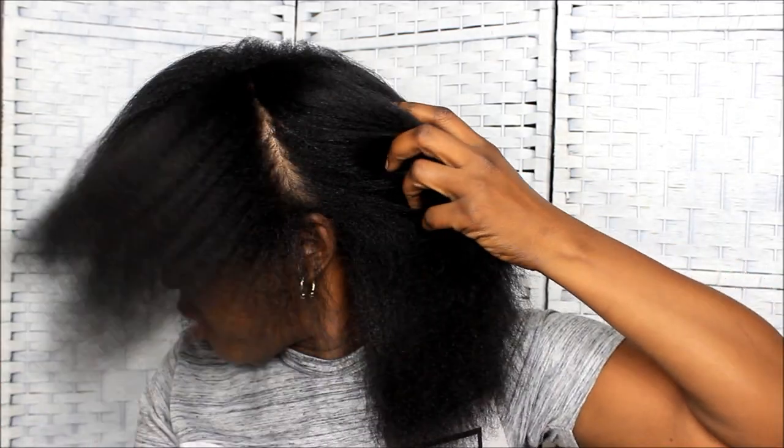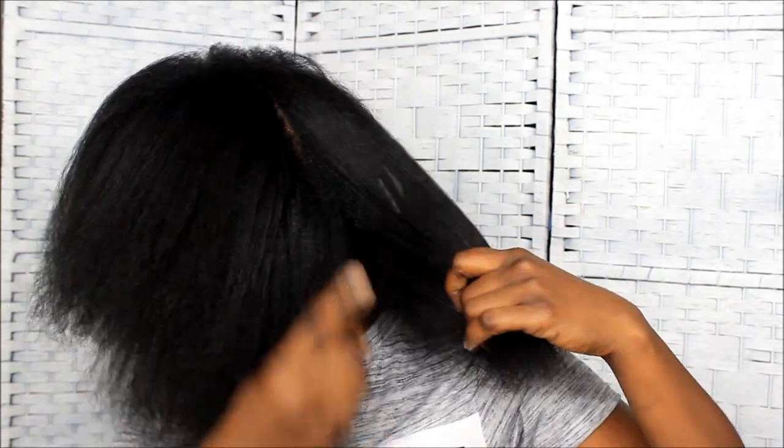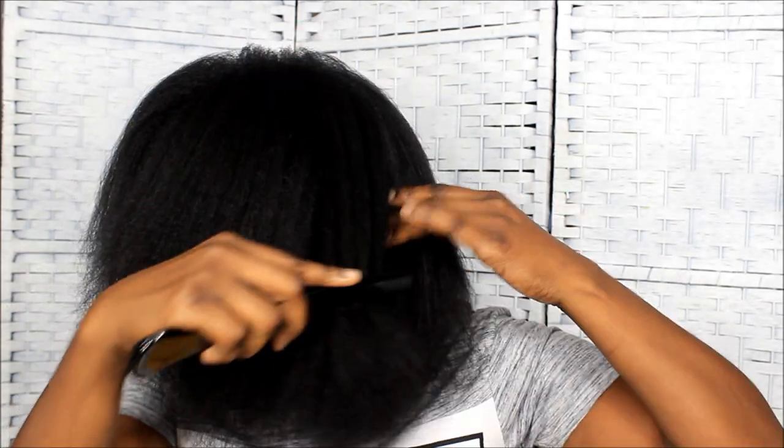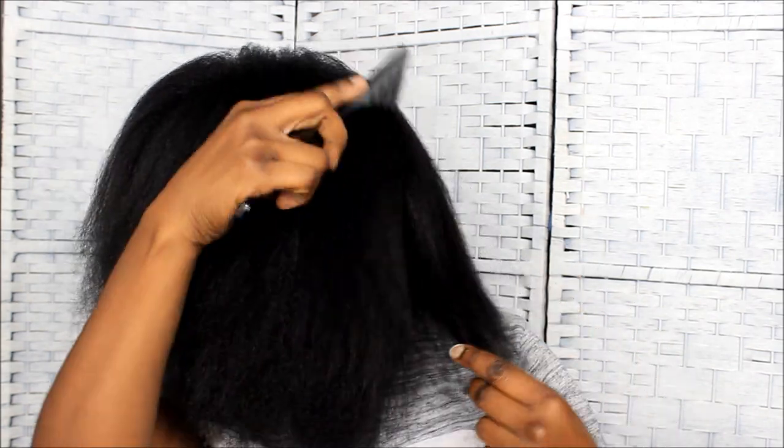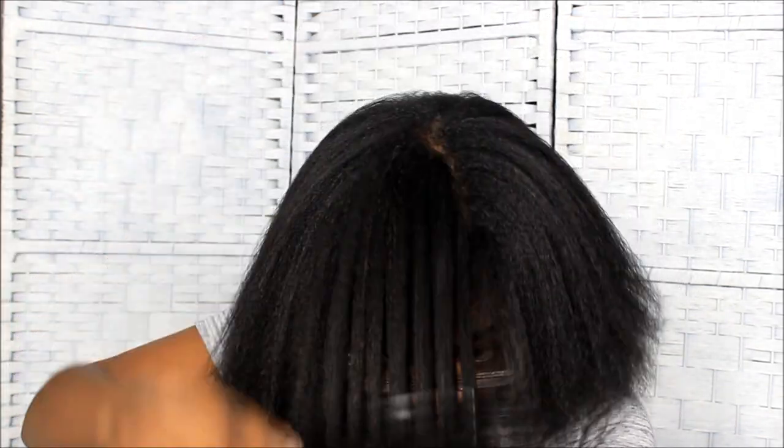Okay y'all, I'm done blow-drying my hair and these are the results. I blow-dried on medium heat and I have a comb attachment on my blow dryer. First I detangle with a wide-tooth comb while the hair is still damp, then I can comb through it easier with the blow dryer comb — the blow dryer comb teeth are smaller, so I detangle first.